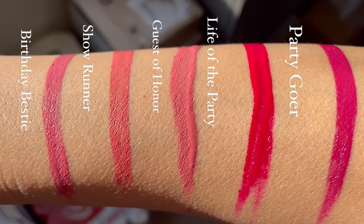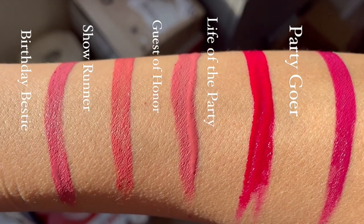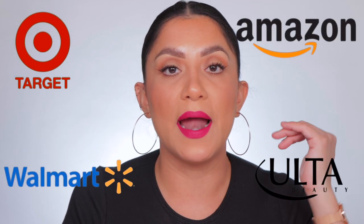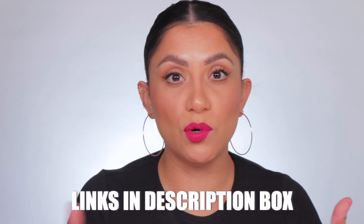I want to do some arm sunlight swatches so you guys can get a good look at the undertones. Super pigmented, as you can tell — these were only one swipe. I like these; the colors are beautiful, very party, very festive, and they add a perfect pop to a simple look. Thank you so much Alyssa for convincing me to do this. I know you guys love lip swatches. I do see these at Ulta, Target, and Amazon — I'll link them everywhere.